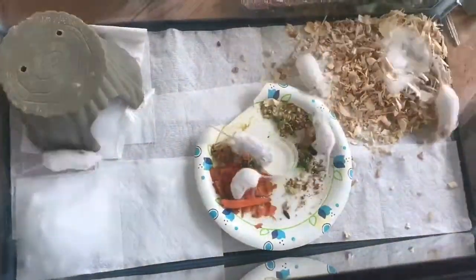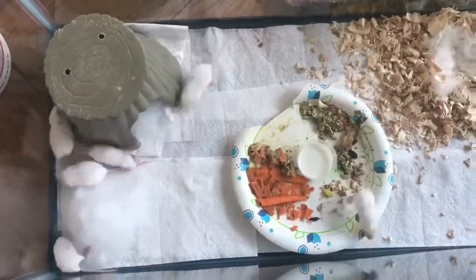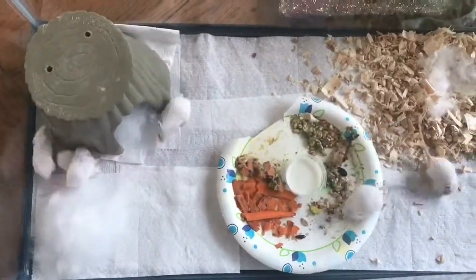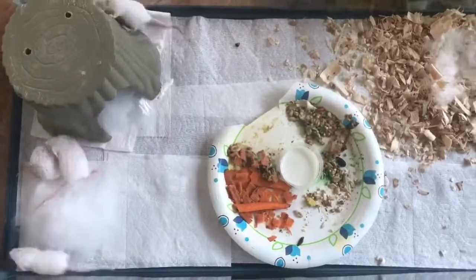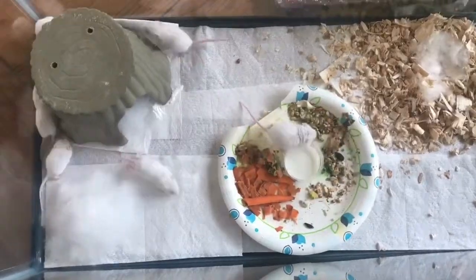Since we did get fuzzies they were about 12 to 16 days old, so that meant we could wean them off the formula faster. I left a dish of kitten formula in there, and also put some carrots and some seeds in there, which would be a mouse food.